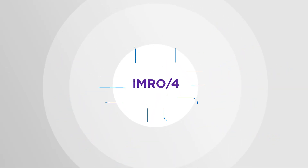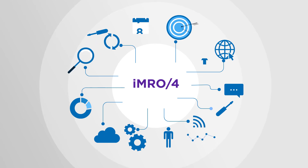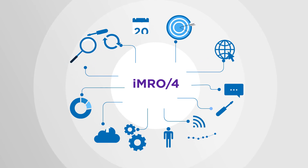HCL IMRO-4 enables your maintenance teams to focus on maintaining assets, providing role-based graphical, user-centric, and highly automated solutions, so that system time is minimized and spanner time is maximized.